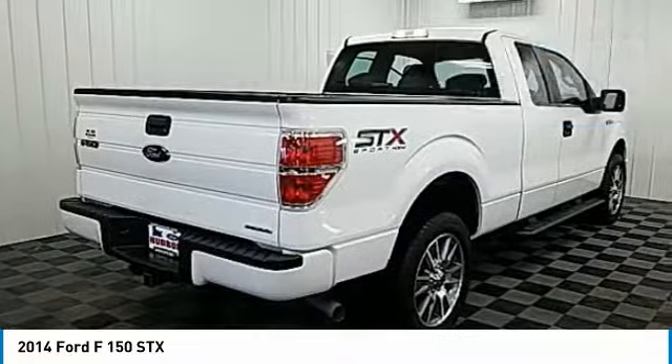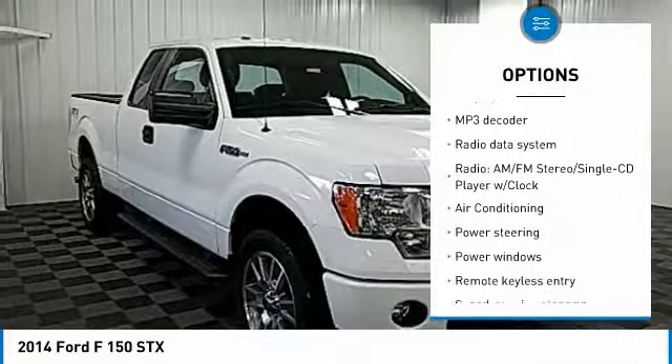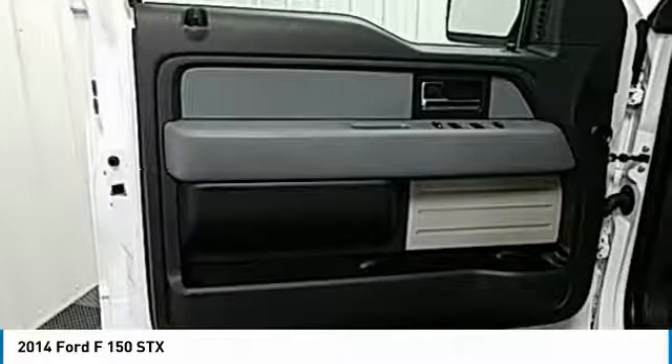Here are some of this vehicle's great options: traction control, air conditioning, dual airbags, power steering, four-wheel disc brakes, power windows, electronic stability control, fog lamps, security system, CD player.